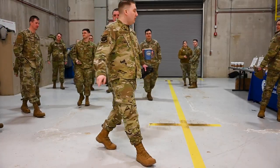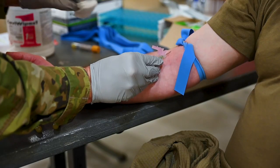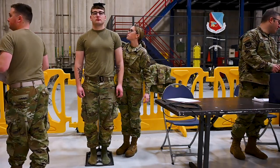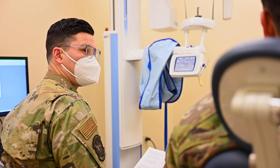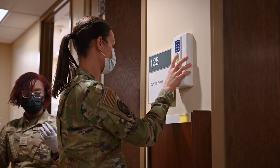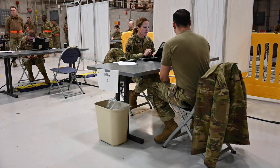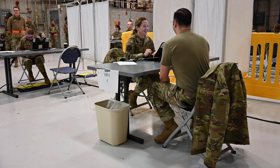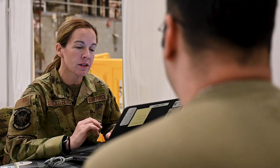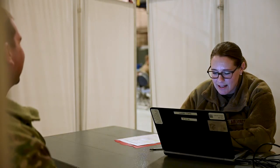There are multiple stations that members go through during their mass physical. We have lab, biometrics where they get their blood pressure, height, and weight checked. We have dental as well, reviewing whether they're due for a military dental exam or civilian form. We have vision, and then a nurses station going through allergies and medications and making sure there are no major medical changes. Then, if needed, members will go see a provider and have a face-to-face to go through anything pertinent.